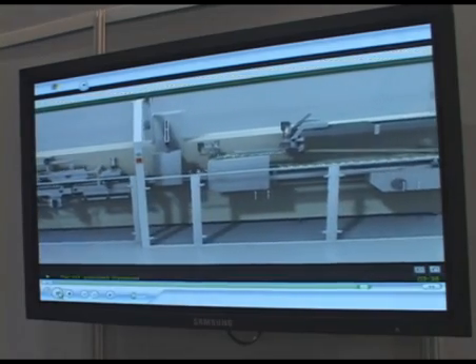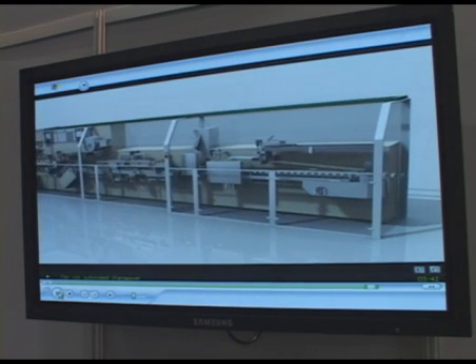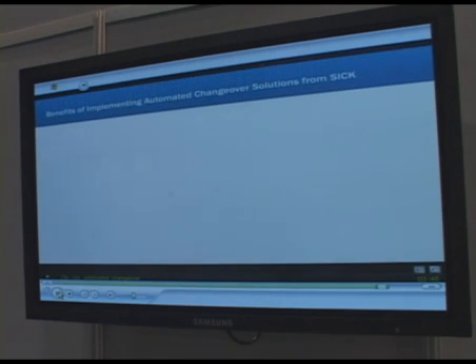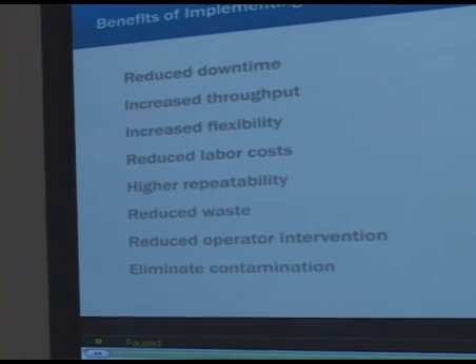As you span down this machine you're going to see a number of different products which will result in a number of different things for the particular customer. The benefits of automated changeover include reduced downtime, increased throughput, increased flexibility, reduced labor costs, and higher repeatability.